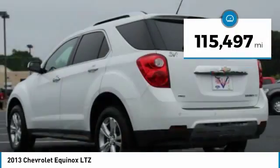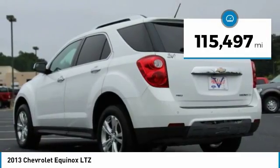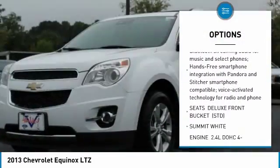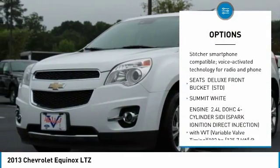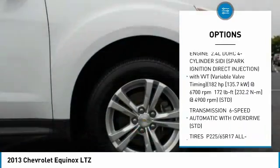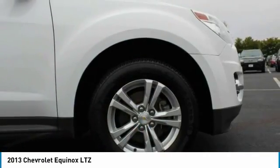This vehicle has less than 120,000 miles. Here are some of this vehicle's great options: traction control, remote engine start, air conditioning, dual airbags, power steering, four-wheel disc brakes, eight speakers, power windows, and rear window defroster.